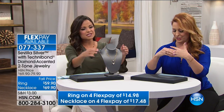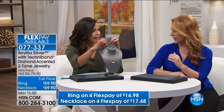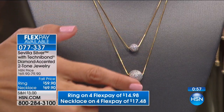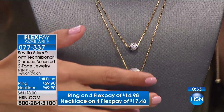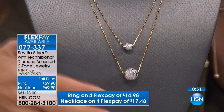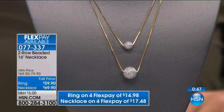And this necklace is beautiful too — the layering is taken care of for you because it's one necklace and you're getting two free-form drops here. I love how they spin and move and catch the light as you turn. The necklace is $69.90 for you — a great one to pick up.